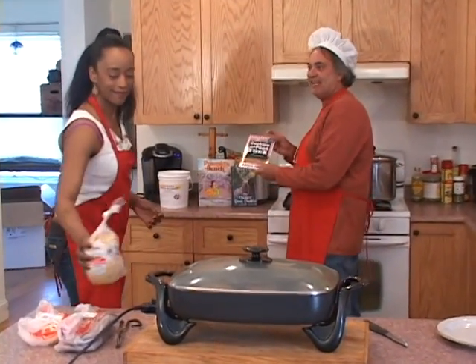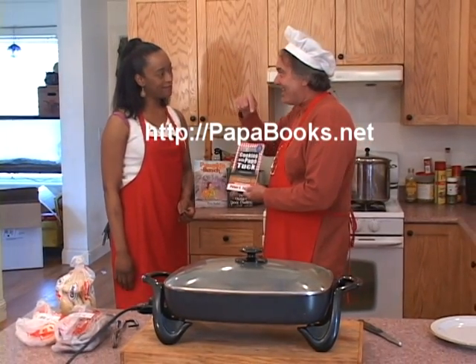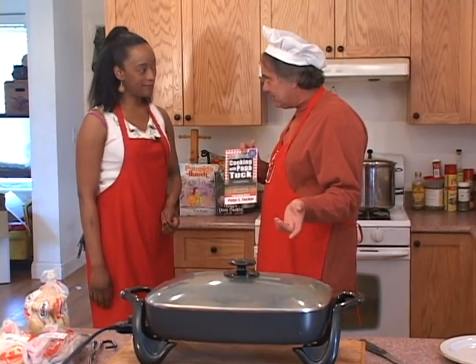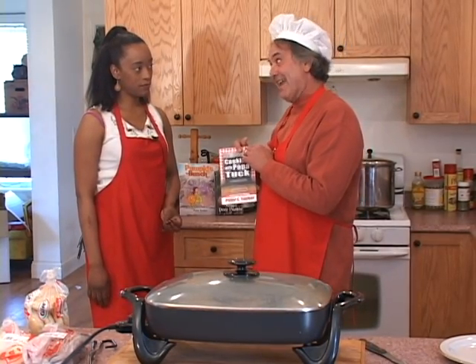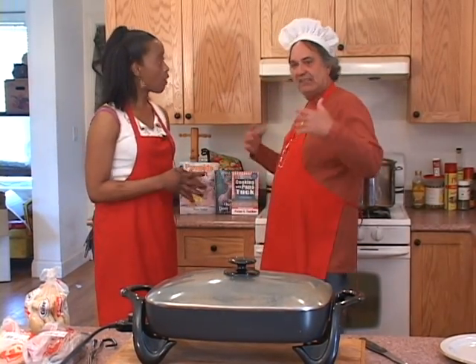I wrote my cookbook and that's how this show started. You can go to my website at papabooks.net — I have it set up so that I put these recipes on there and people can copy and paste. If they don't want to purchase, they don't have to. If they do purchase, proceeds go to food pantries.